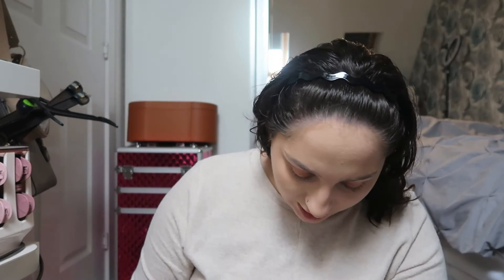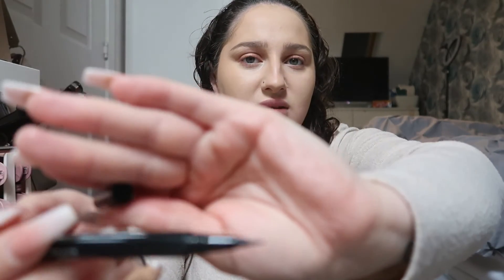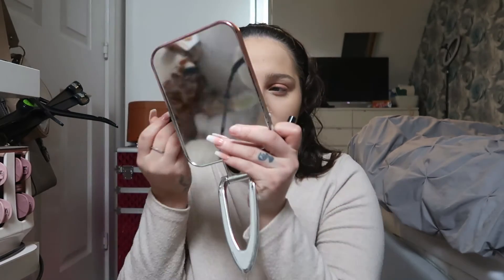I really like my eyebrows like this — I know everyone has their own preference but this is how I like to do them. Now I'm going to go in with the NYX Epic Ink Liner pen. I'm going to try and lift my eyes up at the outer corners just a little bit. I've done my eyeliner really thin on the inner corner and then gone outwards to sort of lift my eyes.